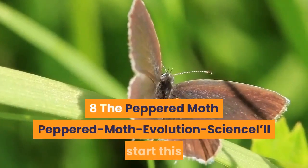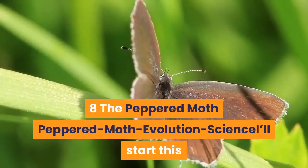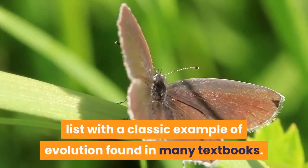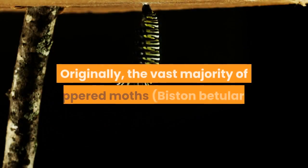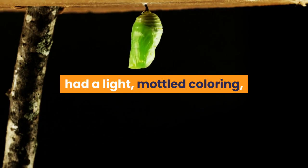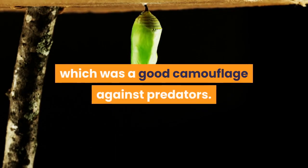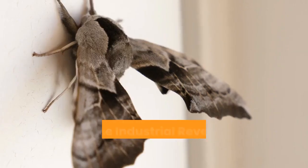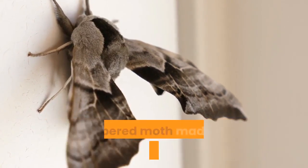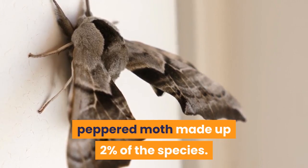8. The Peppered Moth. We start this list with a classic example of evolution found in many textbooks. Originally, the vast majority of peppered moths had a light, mottled coloring, which was a good camouflage against predators. Before the industrial revolution, a uniformly dark variant of the peppered moth made up 2% of the species.